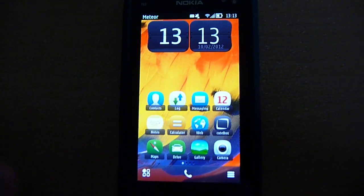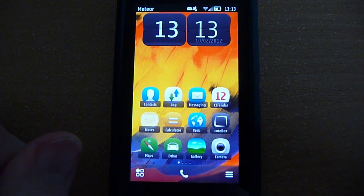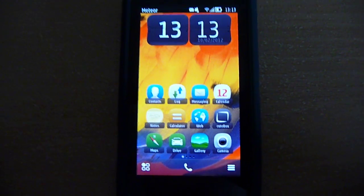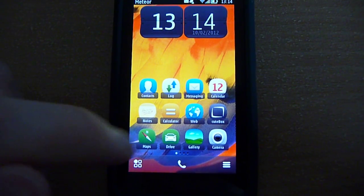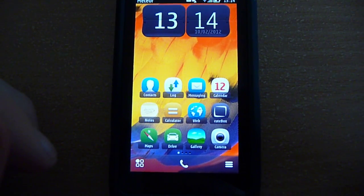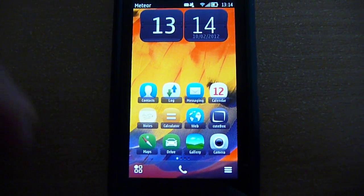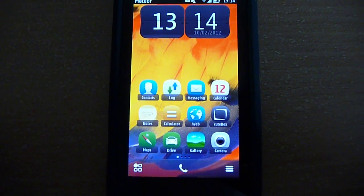Hi everyone, it's George here. Today Nokia released a new beta version of their Nokia Maps into Nokia Labs. I went ahead and downloaded and installed the Nokia suite as it's called now, and I'm going to show you what's changed, what's new, what's improved. Let's start with Nokia Maps.